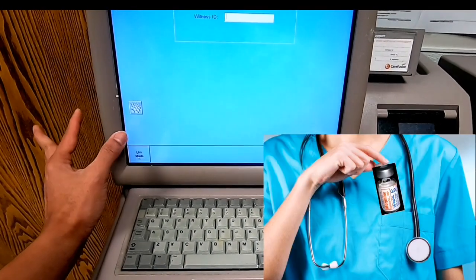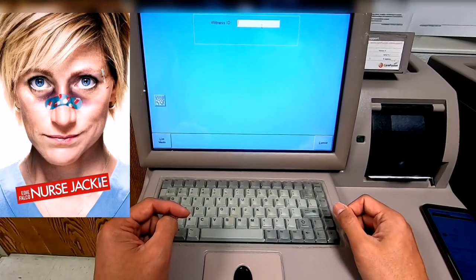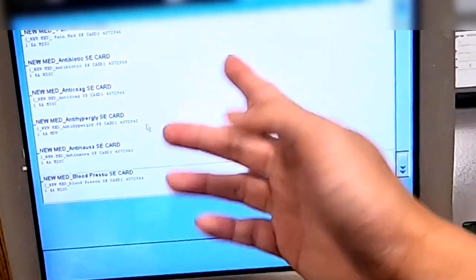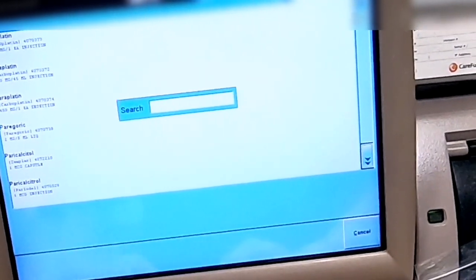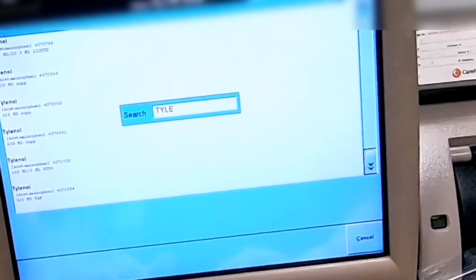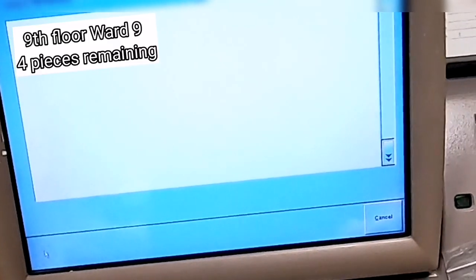Drug addiction among nurses in the United States is real — like the TV series Nurse Jackie. Another feature of this machine is Global Find. It helps you locate a medication in other Pyxis units that are not found in yours or have run out. Just type in the name of the medicine and it will point out which Pyxis location contains that particular medication, lessening wasted time browsing through different Pyxis units.